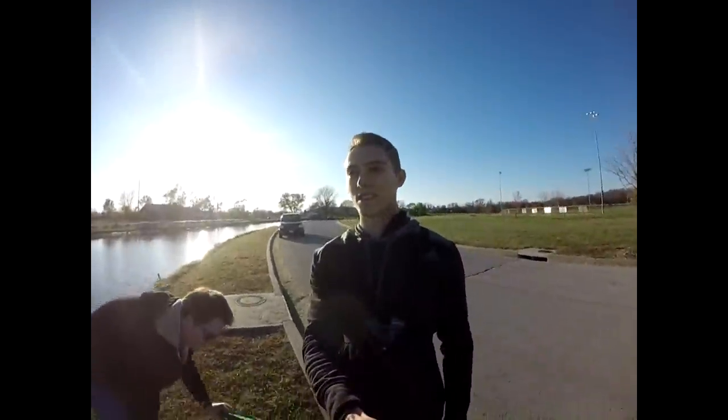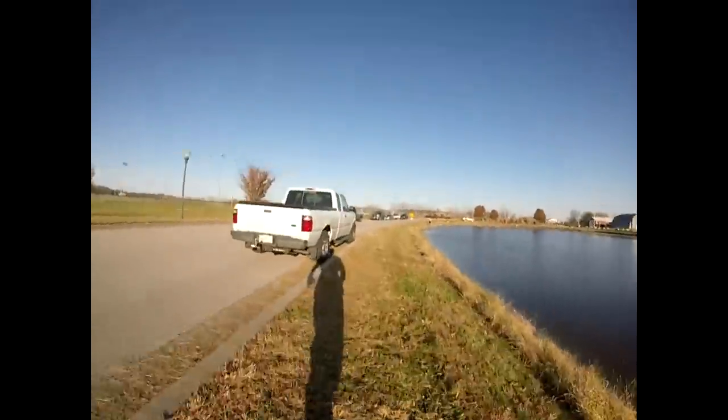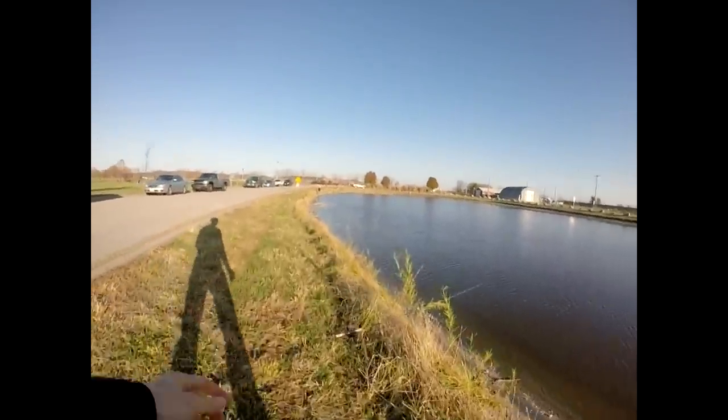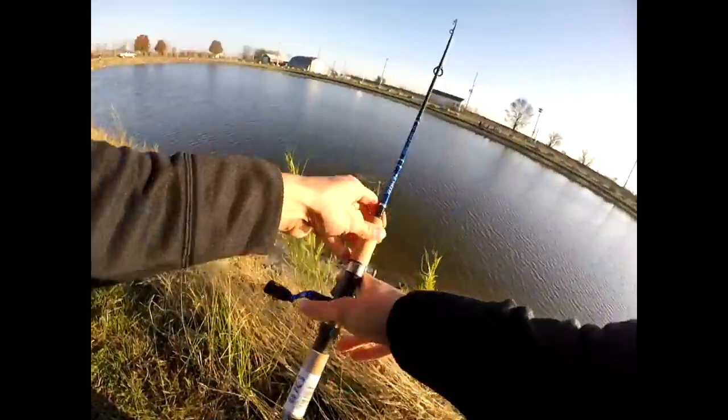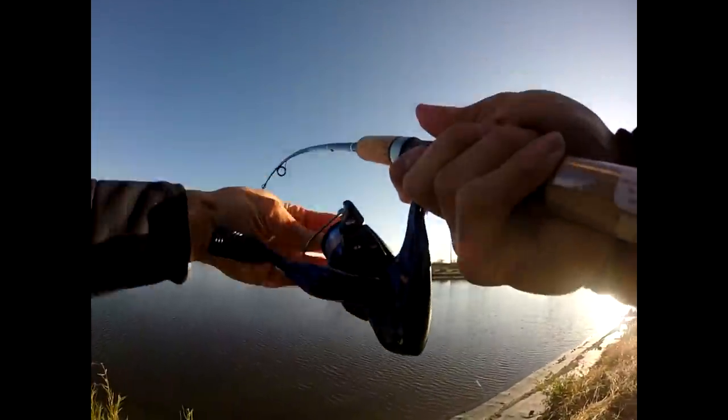Looks like we've got a fish on, guys — saw the pole tip move. Oh yeah, we got one! Alright, it feels like it's taking some drag.